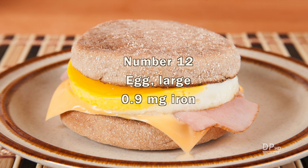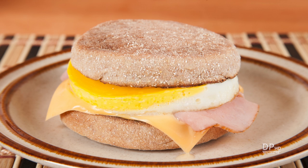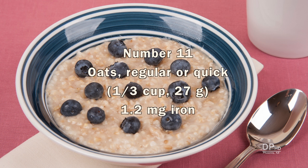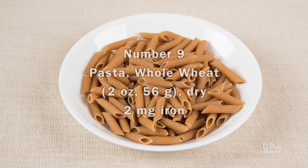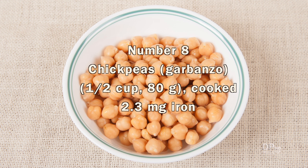One large egg provides about one milligram of iron. You get a little over one milligram of iron from one-third cup of regular or quick oats and other whole grains. You get slightly under 2 mg of hemi iron from 3 ounces of lean beef, or you can get 2 mg of non-hemi iron from 2 ounces of dry whole wheat pasta. Beans are another good source of non-hemi iron, providing about 2 mg per half cup serving.